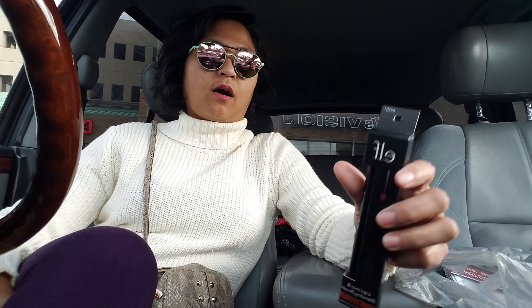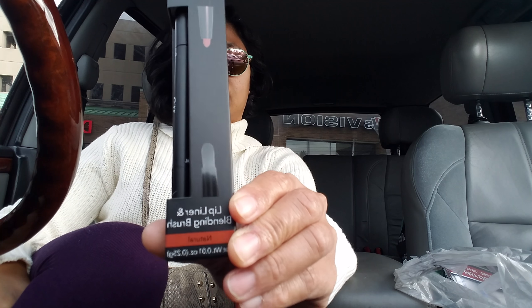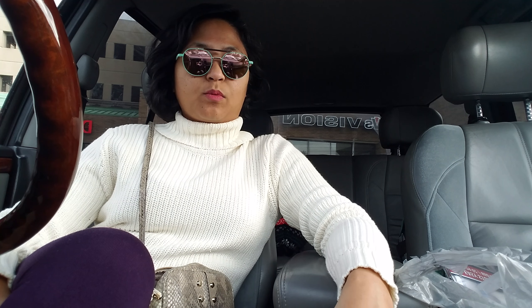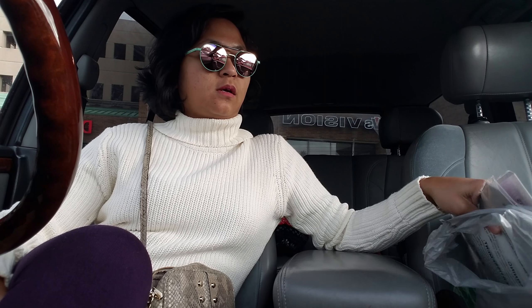Let's start off with the haul. The first thing that I grabbed are these e.l.f. products — it is a lip liner and blending brush. I got the natural shade; I'm wearing it right now, but I mixed it with something else. It's a very matte finish. I like it.